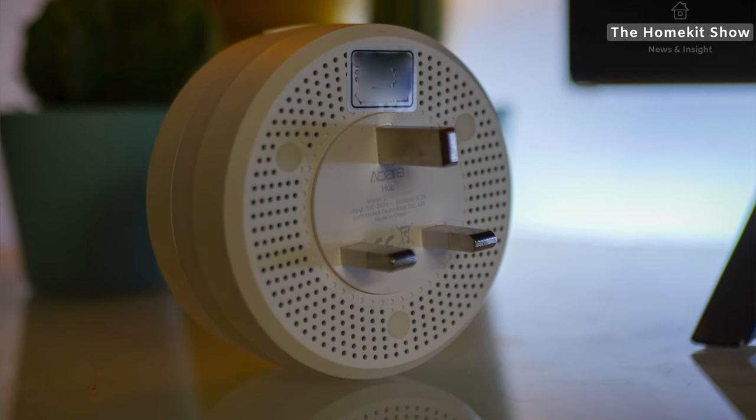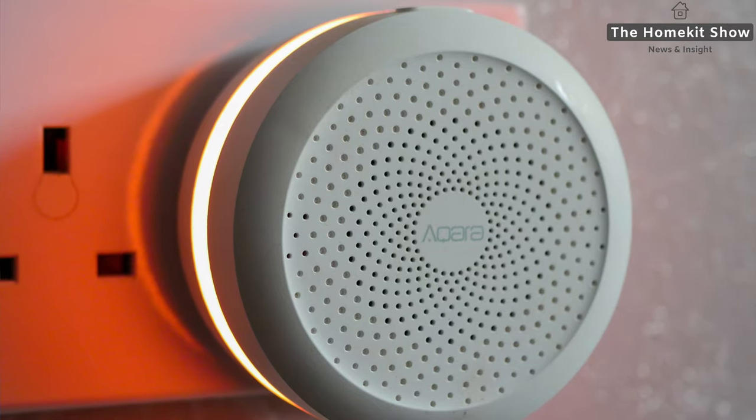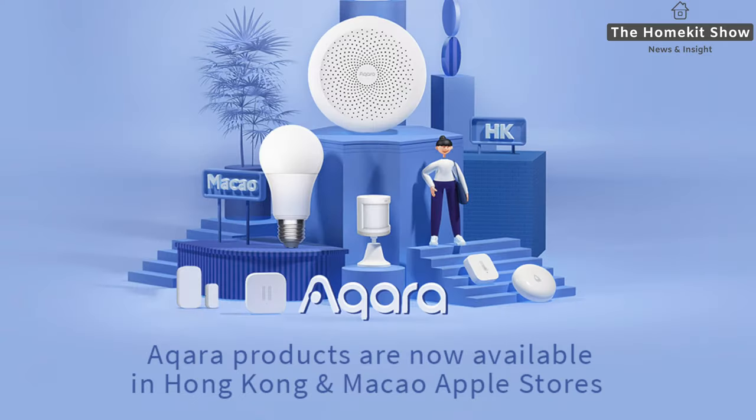Aqara have said they are going to be launching the Aqara Hub and other products later this year in the UK. They haven't confirmed a date, and I suspect COVID-19 and other impacts have delayed the launch. However, the good news is they've launched into Hong Kong and Macau, which shows this product is in mass production.